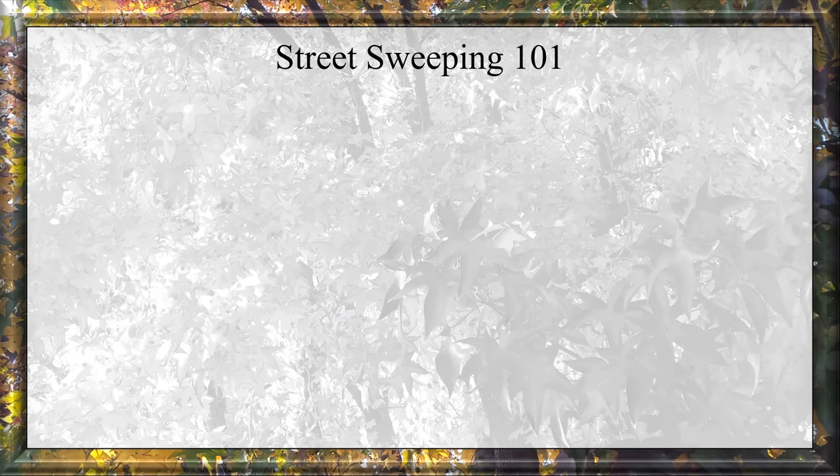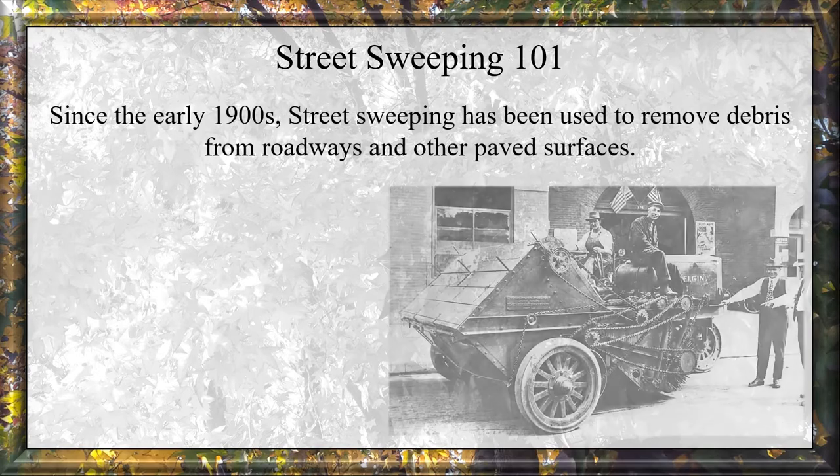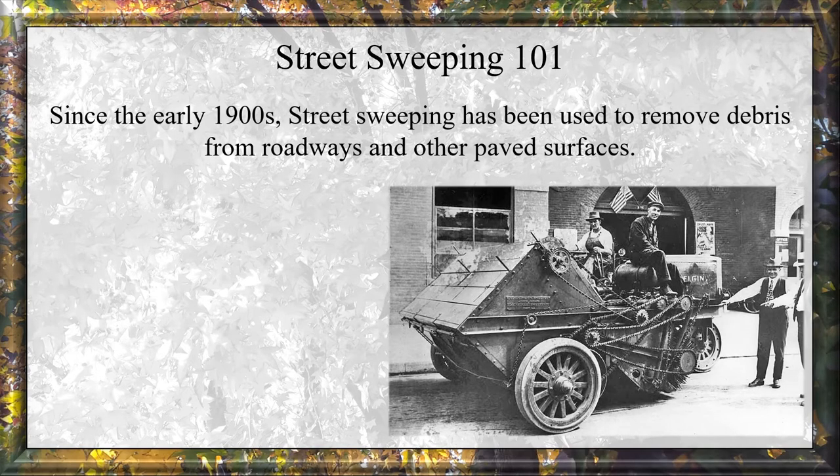Street Sweeping 101: Using street sweepers to improve water and air quality. Since the early 1900s, street sweeping has been used to remove debris from roadways and other paved surfaces.